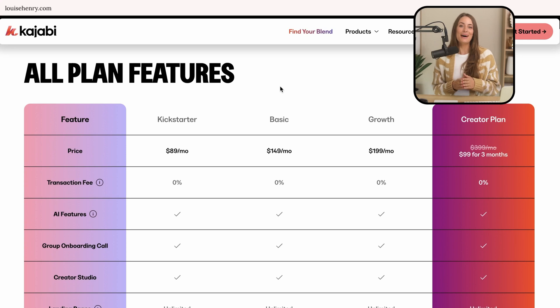Here's a quick overview of the pricing plans. Kajabi's higher price point was previously a barrier, but they just added their new Kickstarter plan, so you can get started for just $89 a month. Then there's the basic, growth, and creator plans, and as you need more advanced functionality or as your email list grows, you can upgrade to a higher plan.